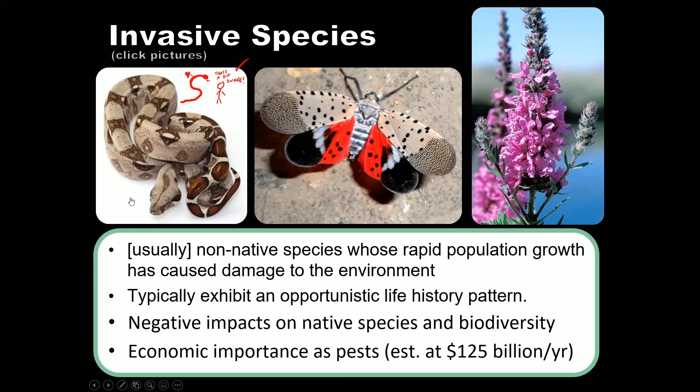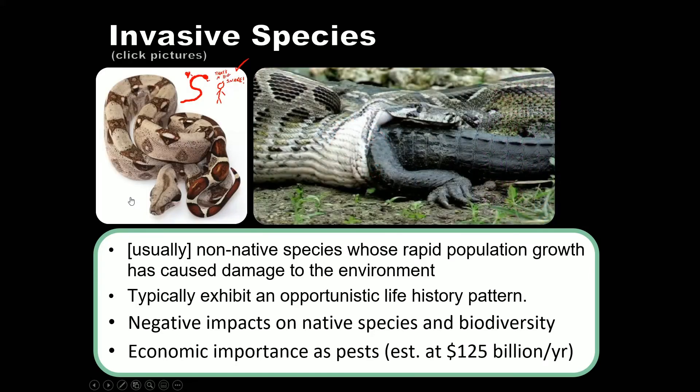Red-tailed boas get big enough that when one meets an alligator in the wild, who is lunch and who is the predator really depends on size. This is an important thing to note about invasive species: you would think biodiversity increases when you introduce one, because after all that's one more species. But because they out-compete natives, feed on native prey, and eliminate other populations, net biodiversity actually decreases after you introduce an invasive species.